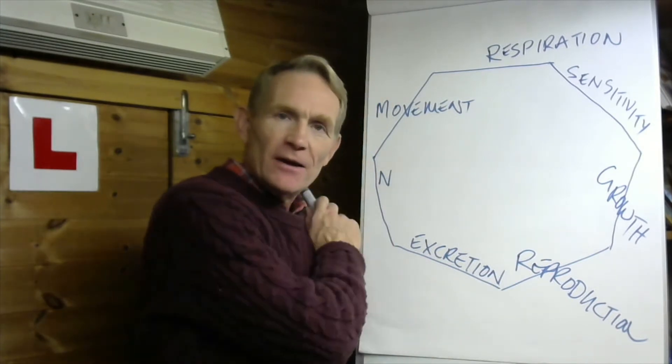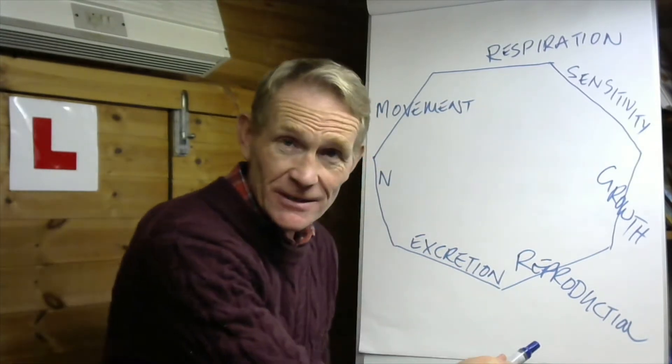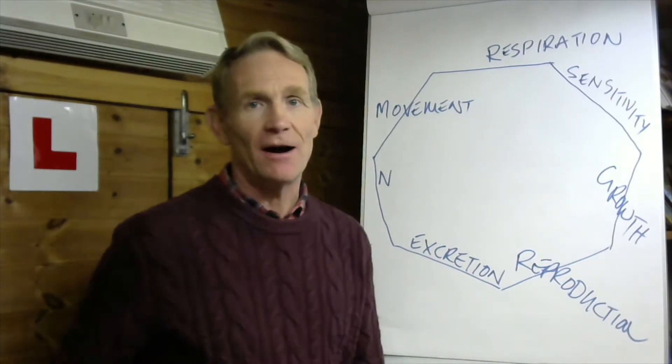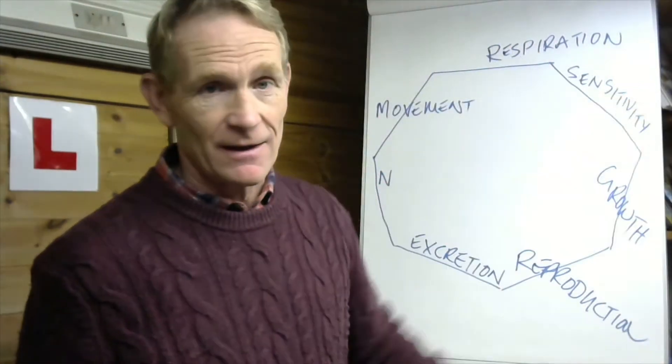We've got to get rid of the sin in our lives — it's poison. If you don't get rid of it, you're going to get sick and you're going to die. Every living thing has to excrete.